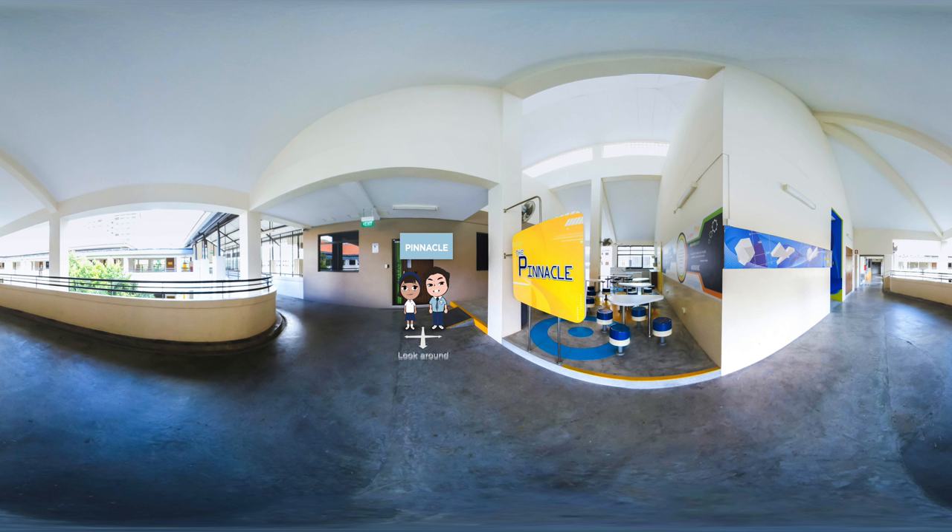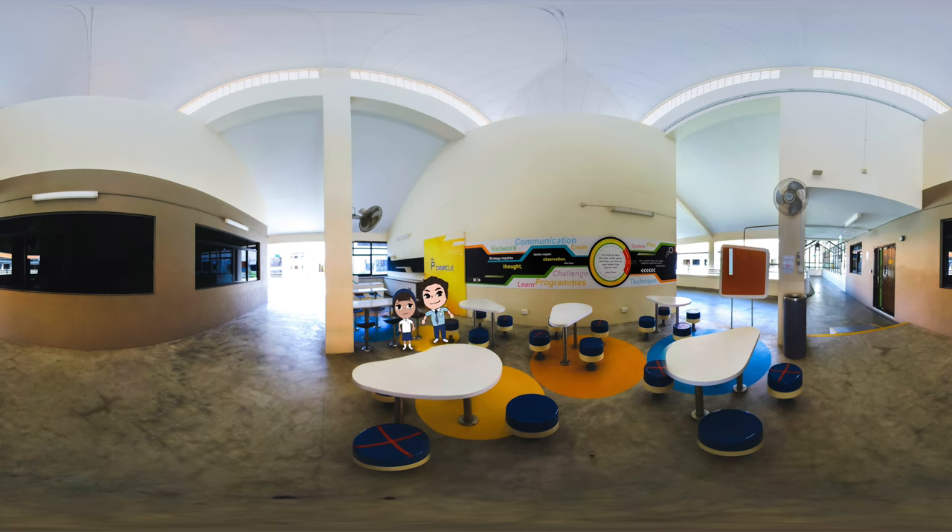This is the Pinnacle — a free and easy gathering place for students after school to socialise and do their work. Students usually come here to play board games or chess as a way to unwind from learning or before CCA starts. The idea for this social corner and study area was an initiative by our student council. Did you know there is another venue in school with a similar concept?